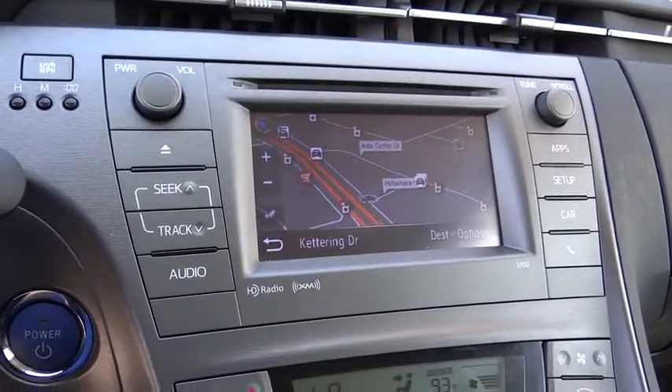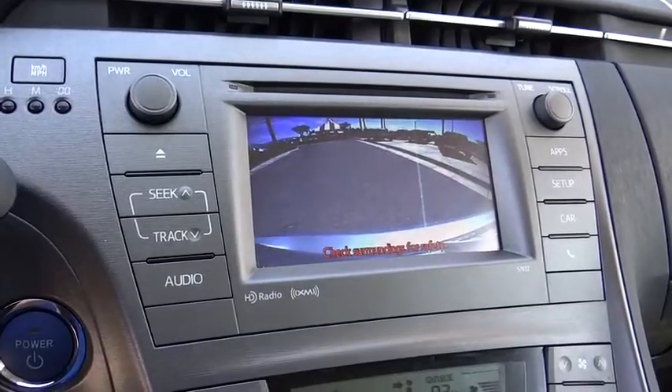Overhead console, brake assist, front bucket seat, rear window wiper, tilt steering wheel.